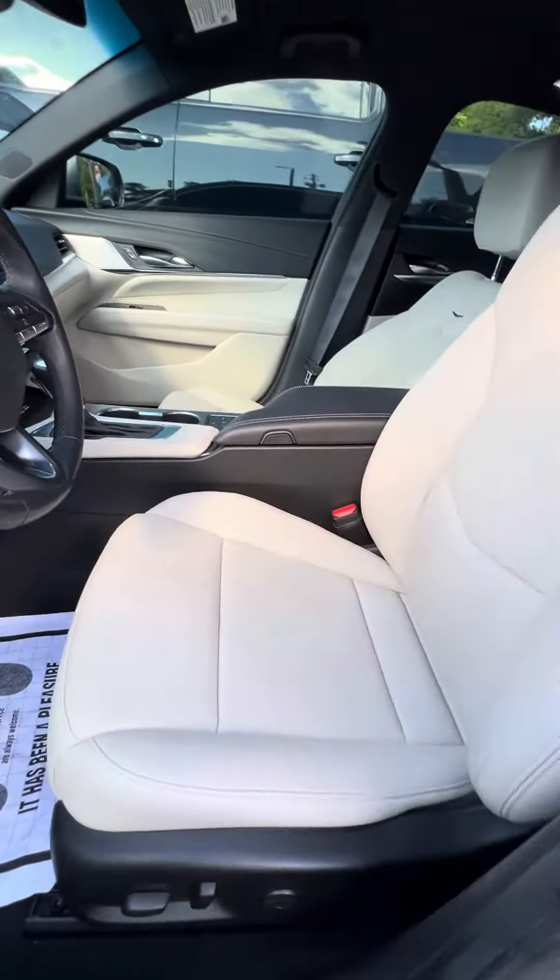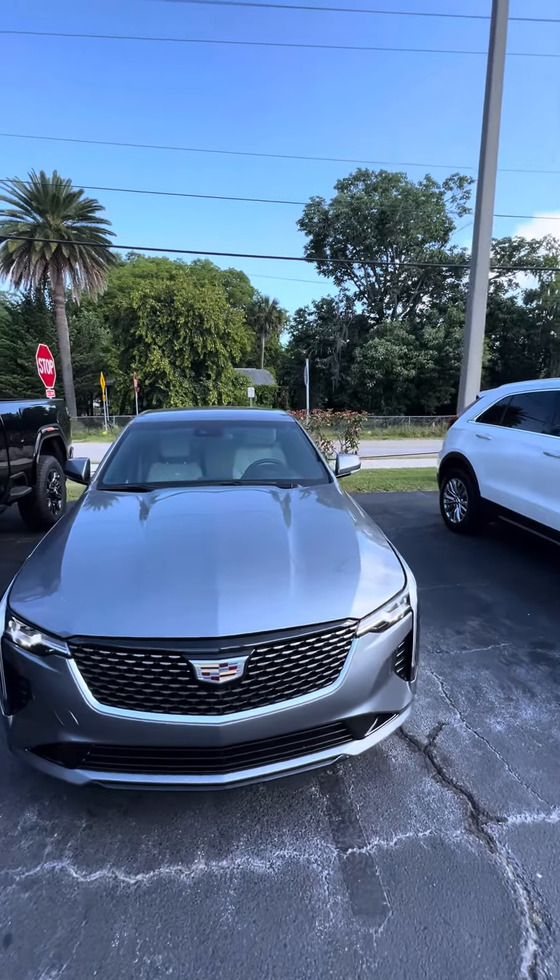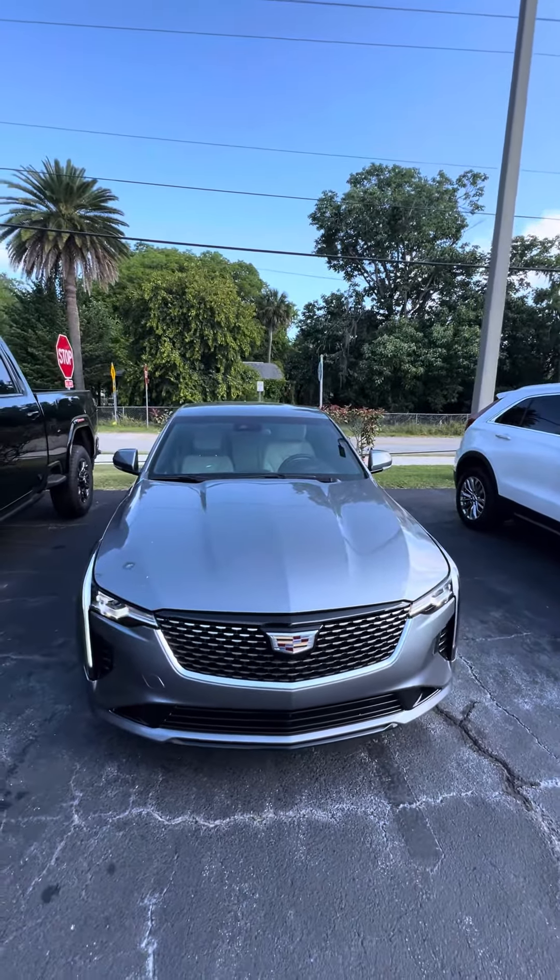Now we're going to walk to the driver's side, which gets used the most. Two seat memory, power windows, power lock. Your trunk opener right there on the side of the door. This seat does come power with the lumbar. We look at the driver's seat that gets used the most — no rips, no tears, no damage to the seats.